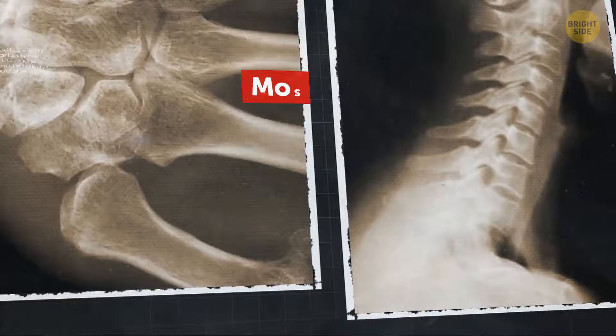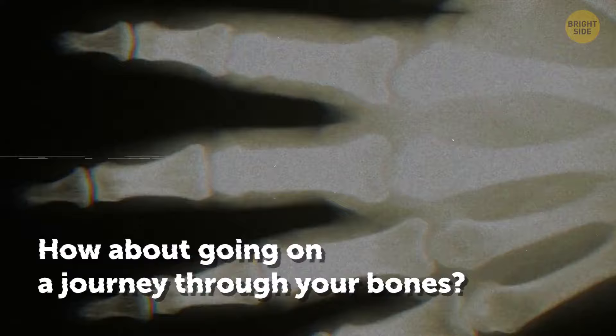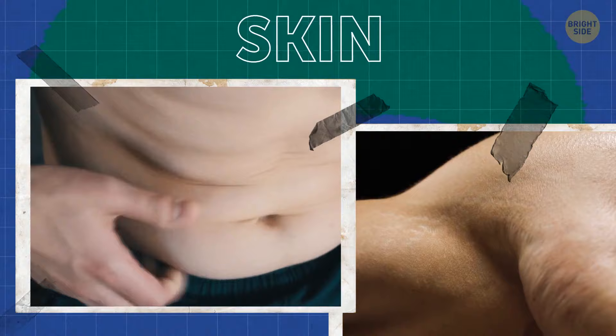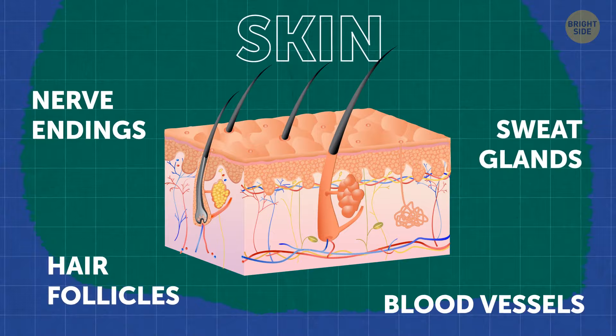How about going on a journey through your bones to see it with your own eyes? But you'll need to get through several layers of other tissues first. To start with, you'll have to squeeze through the skin, your largest organ. Be careful! It's a labyrinth of hair follicles, sweat glands, nerve endings, and blood vessels where you can easily get lost.